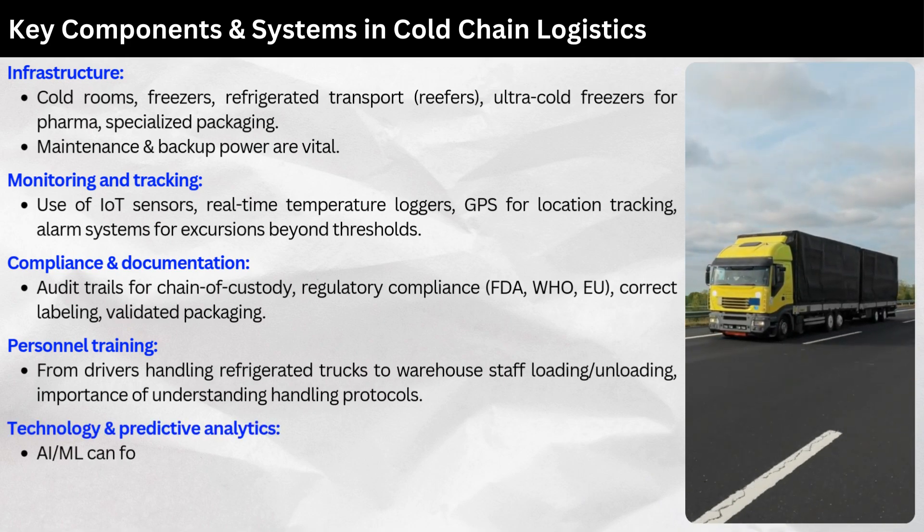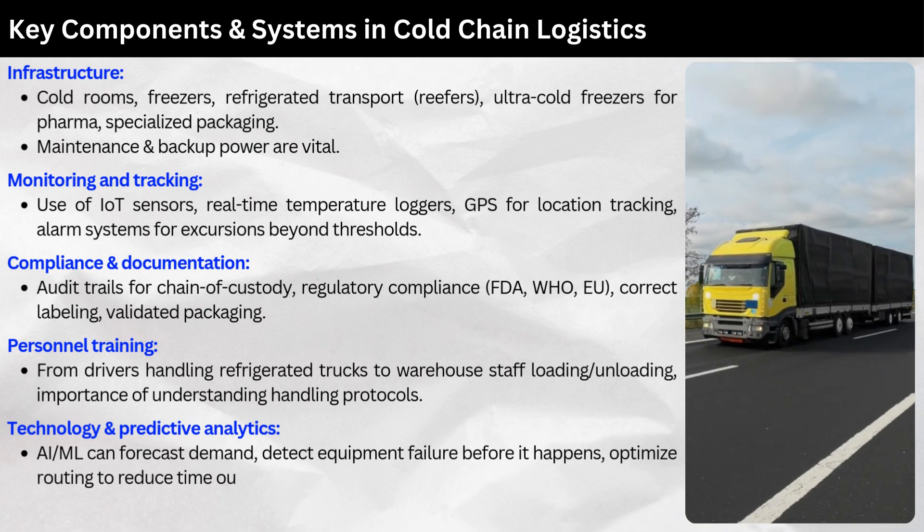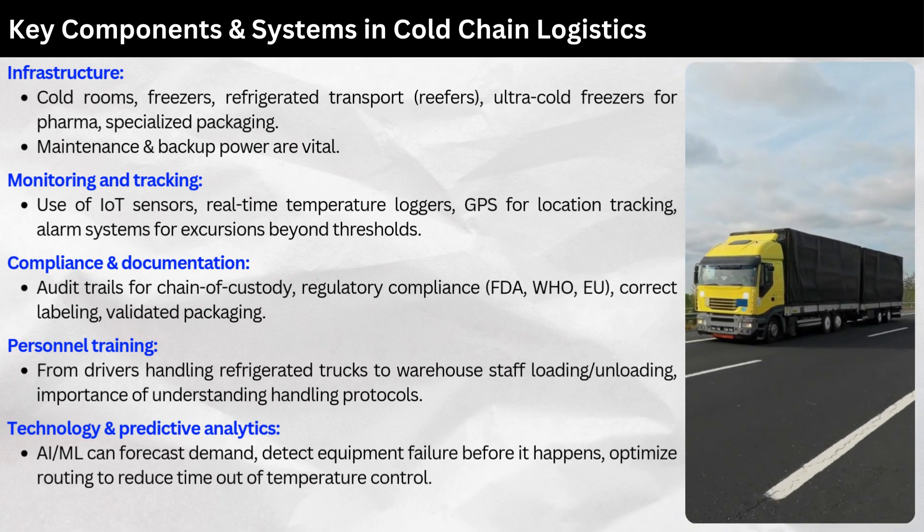Technology and predictive analytics: AI and machine learning can forecast demand, detect equipment failure before it happens, and optimize routing to reduce time out of temperature control.